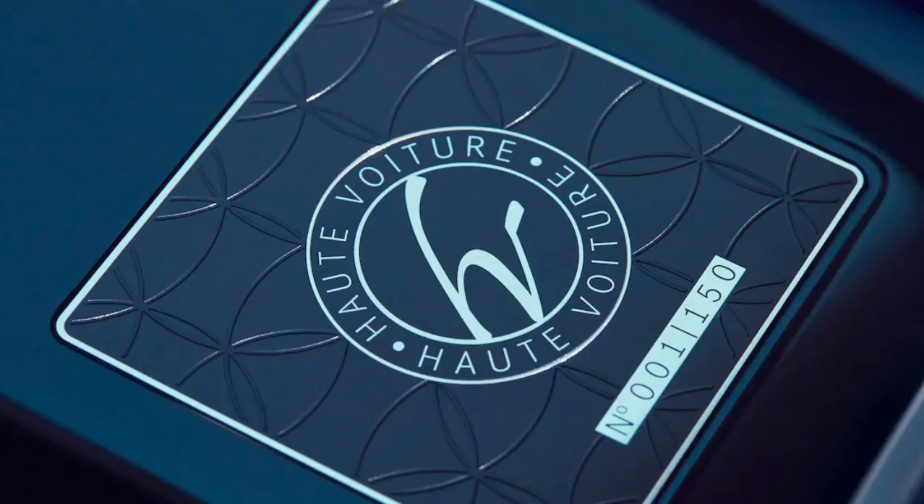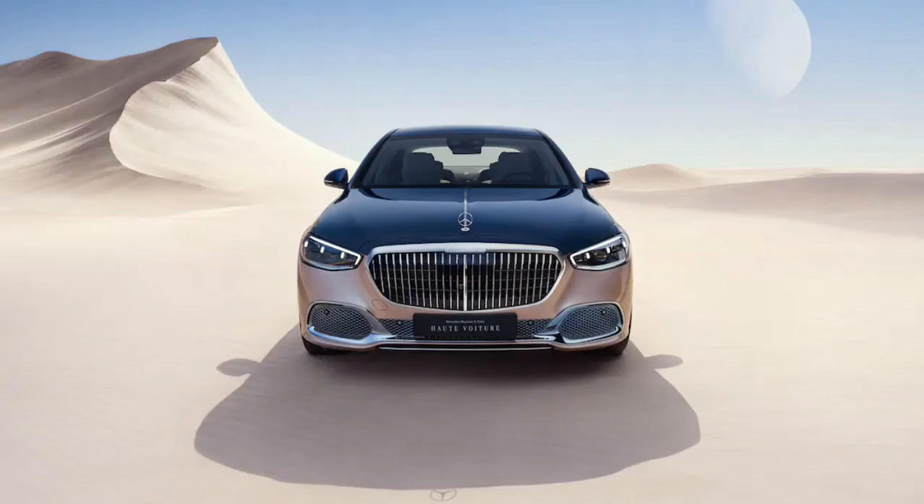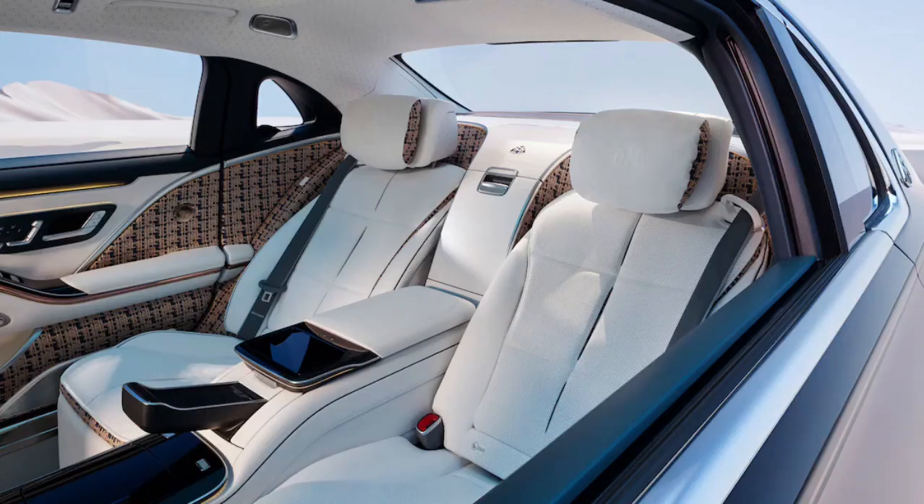That custom fashion house was originally started by her mother, Musa Al-Afi, who named the brand after her own mother — the one who introduced Al-Afi to the world of couture when she was only a child. The exterior of the Haute Voiture S680 immediately gives you that sense of custom, high-fashion design with its nautical blue and rose gold two-tone paint job.